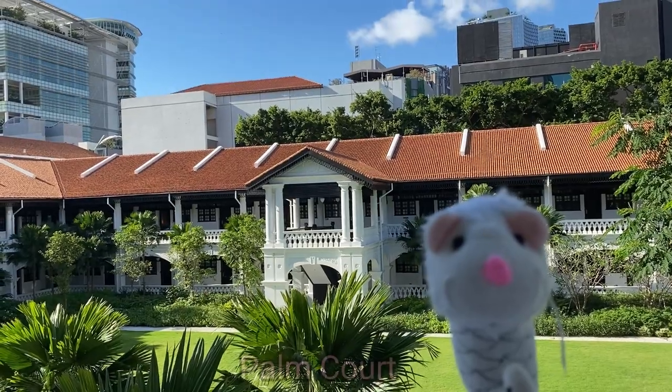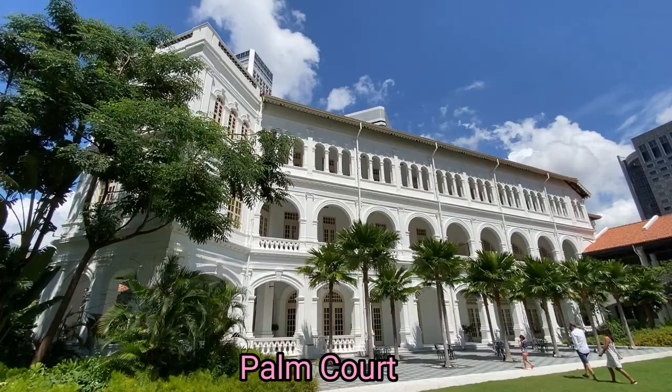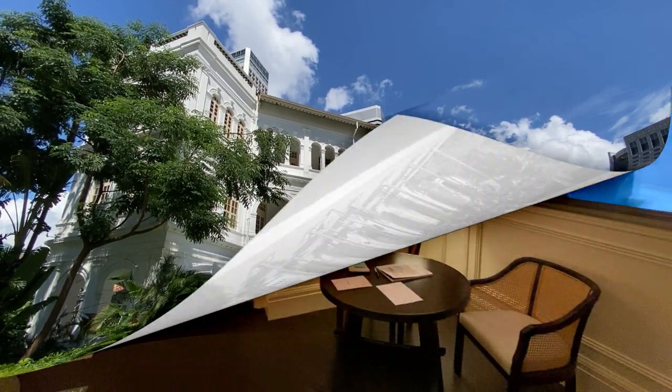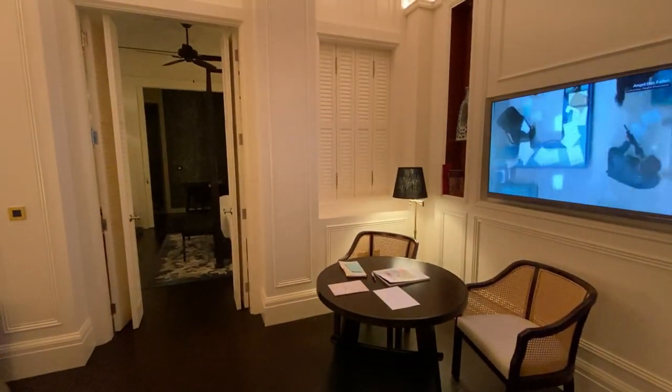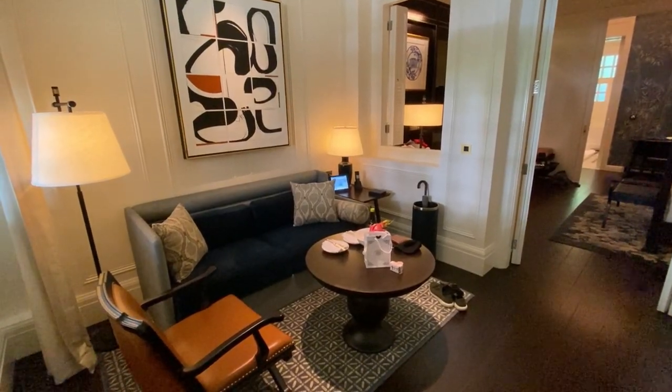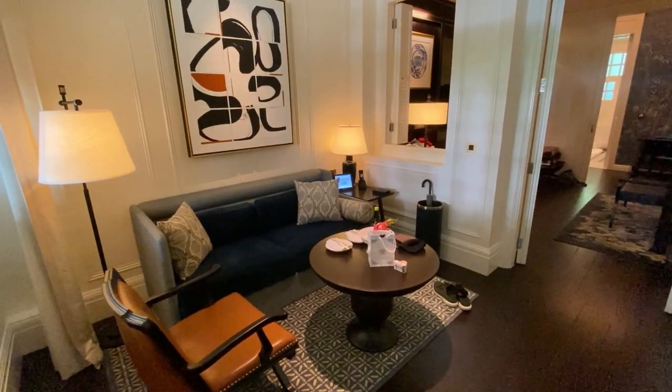We stayed at the Palm Court Suite! All the Palm Court Suite rooms face the Palm Court Garden! The check-in for Raffles Hotel is very unique — it is done in the room! A personal butler will be assigned and will help you to settle in!